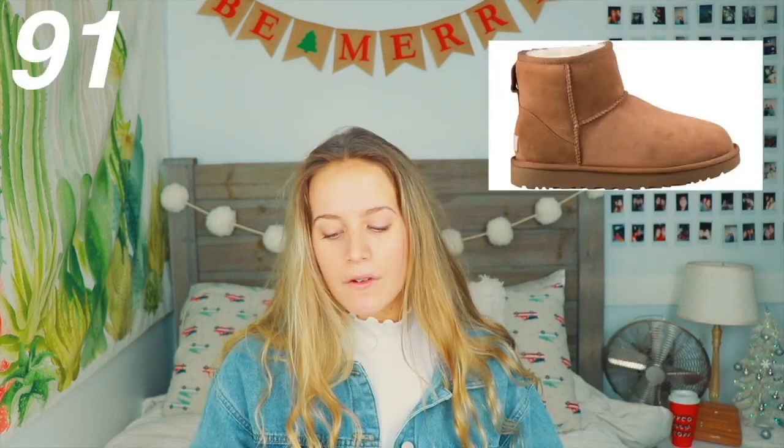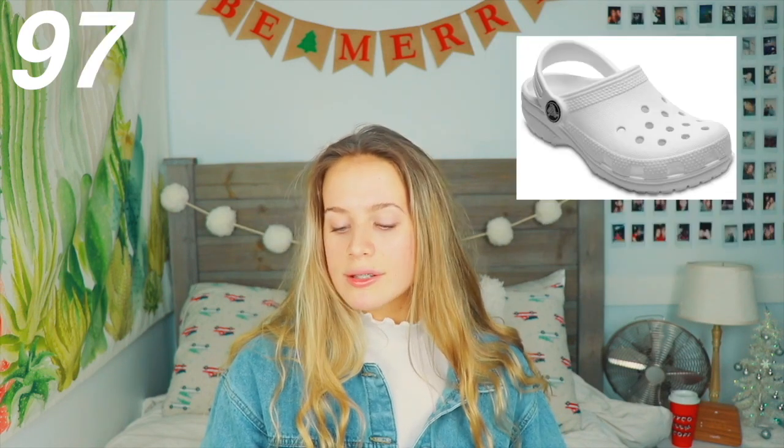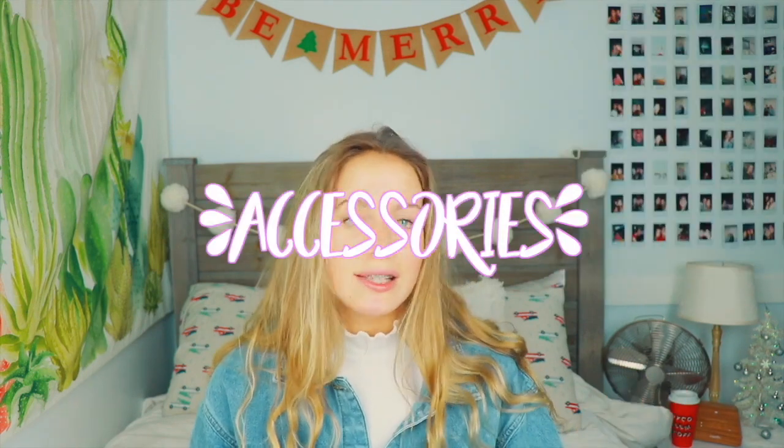On to the shoes category: Uggs, Nike Air Maxes, Air Force Ones, Adidas Swift Runs, Nike Air Max 97s, Hunter boots, Crocs, Vilas, Timberlands, Stan Smiths, Vans, Doc Martens.